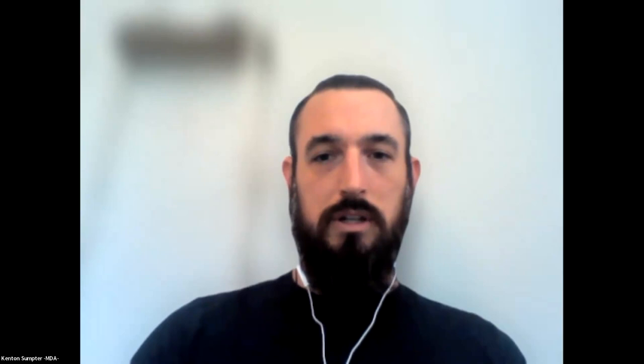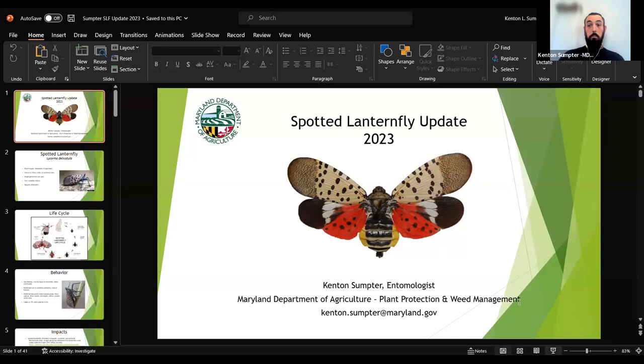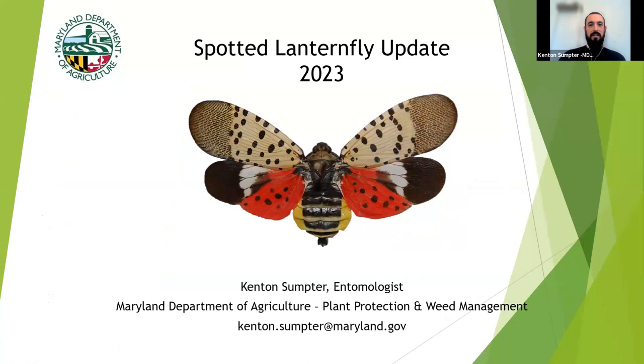Kenton graduated from Frostburg State University with a bachelor's degree in wildlife and fisheries and holds a master's degree in entomology from Virginia Tech. He'll cover topics ranging from the current quarantine to permitting requirements for businesses, biological research on biocontrols, and more. Please welcome Kenton Sumter.